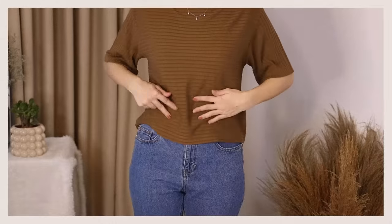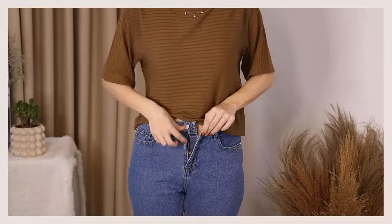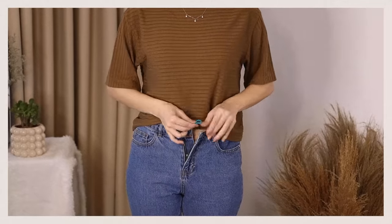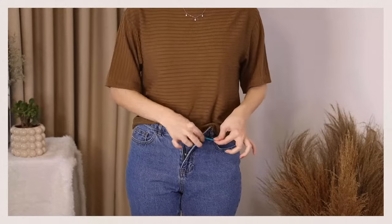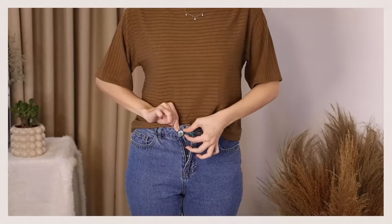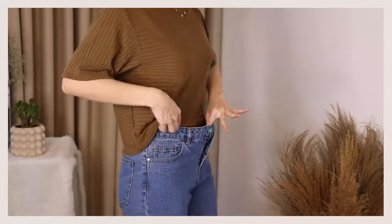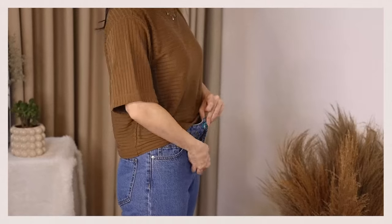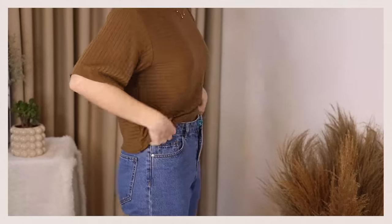This hack is for when you need a little extra space in your pants — maybe it's the holidays and you overate. Take a regular hair tie, put it around the button of your pants, then loop the end of the hair tie through the buttonhole and back around to attach to the button. That gives you a few extra inches to work with — then just put your t-shirt on top and you're good to go.